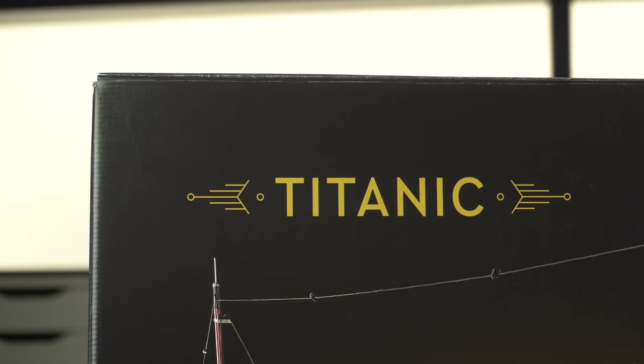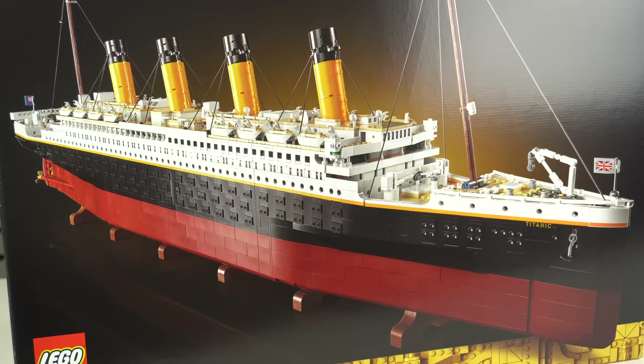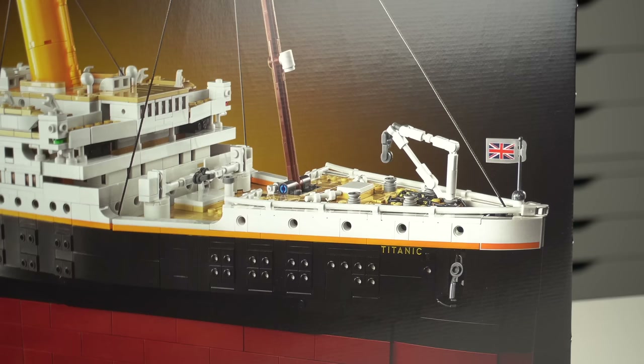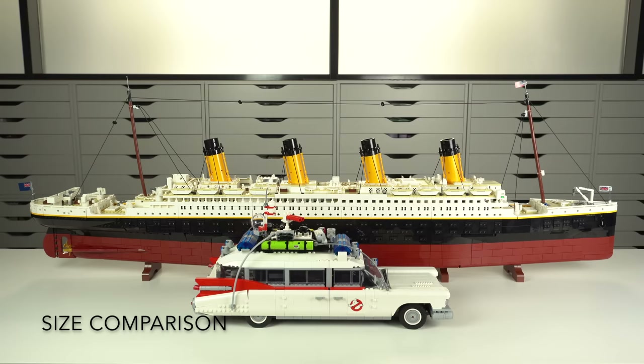Am I being biased in calling the LEGO Titanic the best LEGO set ever? Probably, to some degree — but that still doesn't change my mind. It's an amazing looking model, an amazing building experience with lots of attention to detail that from a distance hardly looks like LEGO at all, which is like the best way of complimenting something built out of LEGO bricks.